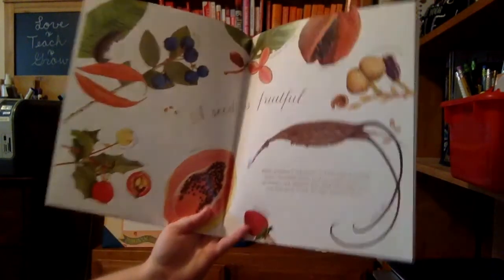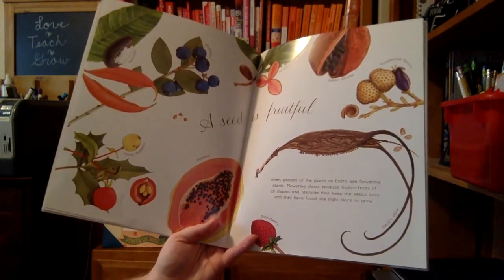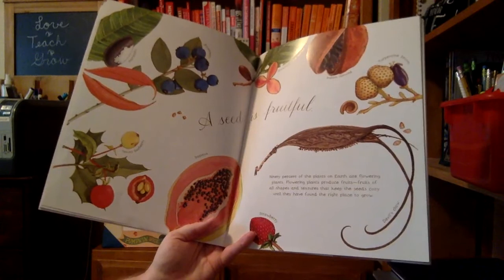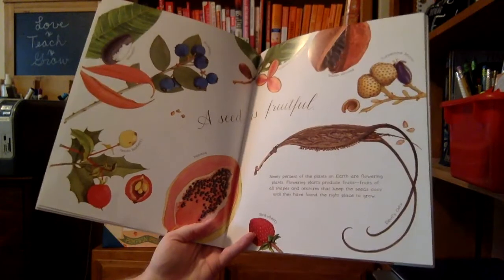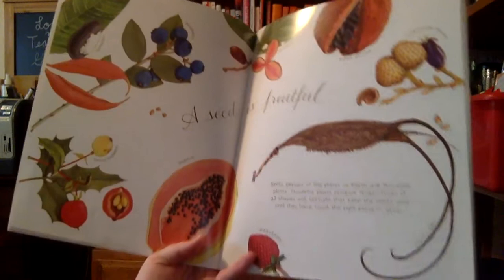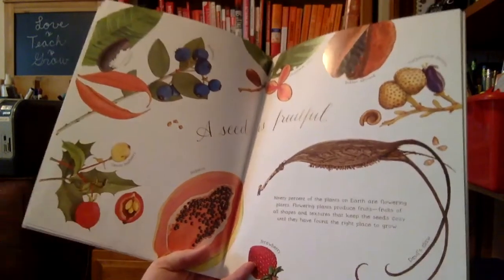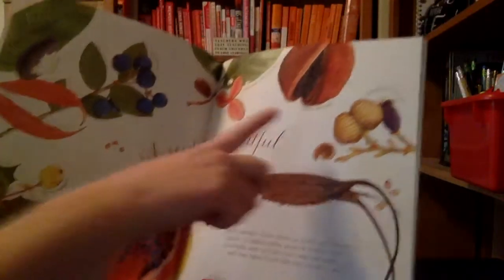A seed is fruitful. 90% of the plants on earth are flowering plants. Flowering plants produce fruits of all shapes and textures. They keep the seeds cozy until they have found the right place to grow. Check out the strawberry, the papaya, barberry from Texas, blueberries, Indian almonds.